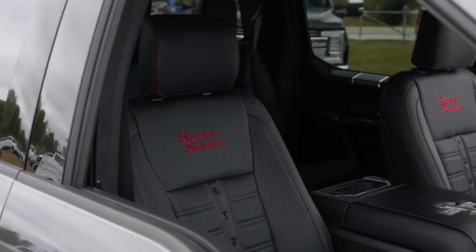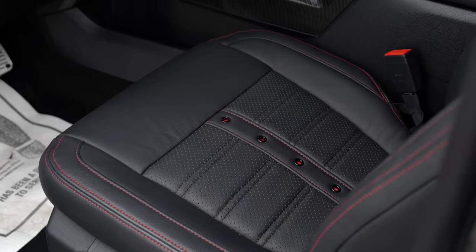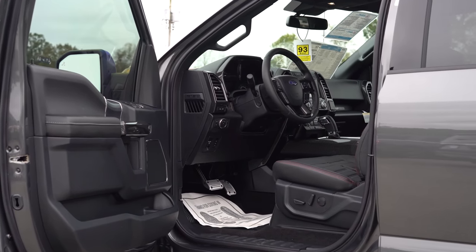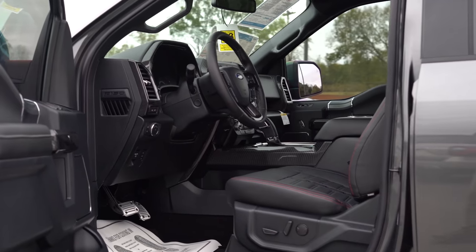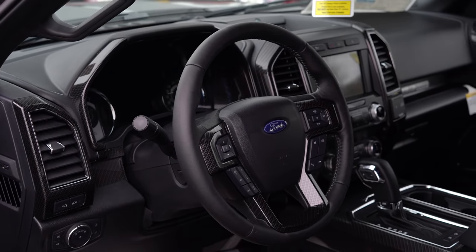We're off on a test drive in the 2019 Shelby Super Snake F-150. First thing you'll notice — not a ton of noise inside the cab. With the radio and air off you can hear the truck, but if you want to have a conversation or listen to the radio, you're not going to hear a ton of exhaust noise. You may hear the Whipple supercharger whine a little as you accelerate — but otherwise, nice comfort and luxury on the inside. Stunning leather seat upgrades — black with red stitching and the Shelby Super Snake logo with rivets down the center. It's got a lot of fun to drive.